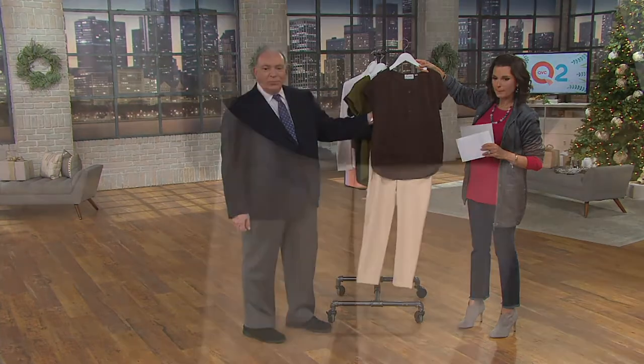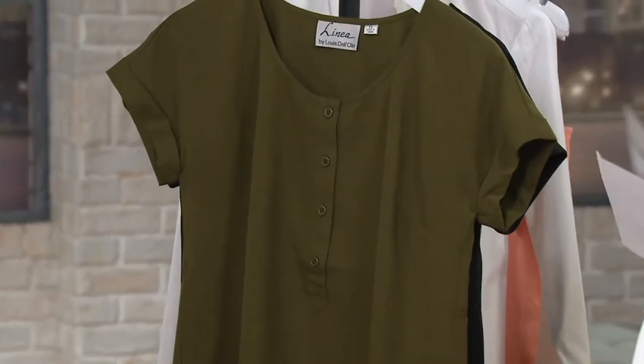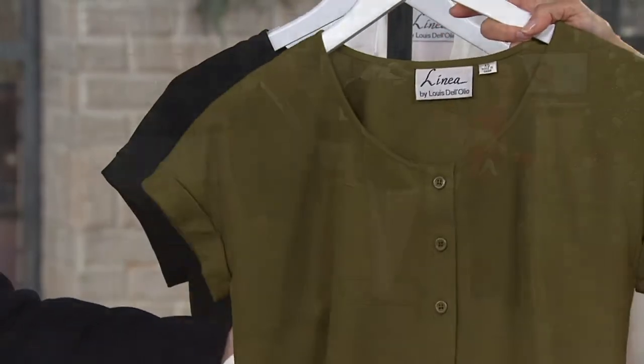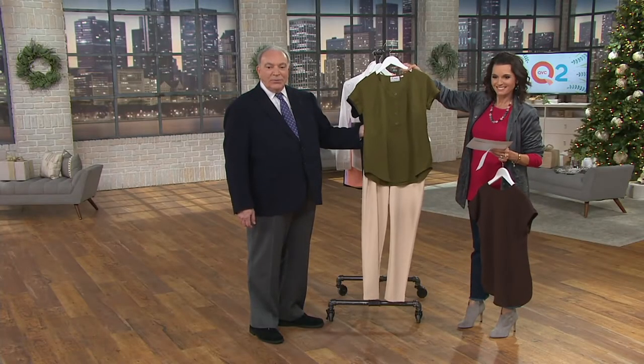I'm going to hang everything with the alabaster — there you go for spring. Everybody says, what do I wear dark brown shirts with in the summer? Alabaster and white. There you go. And there's also olive — or moss. We're calling this moss. There's your safari look in the spring and summer.